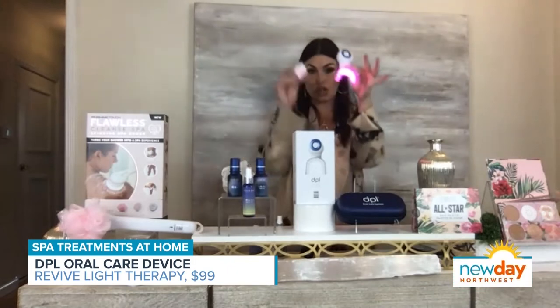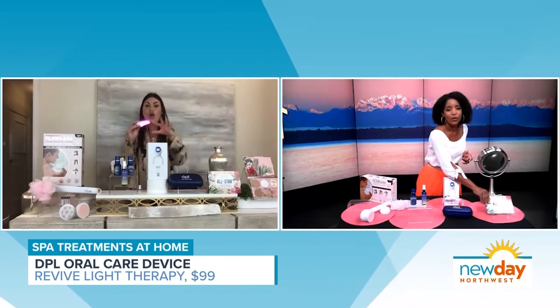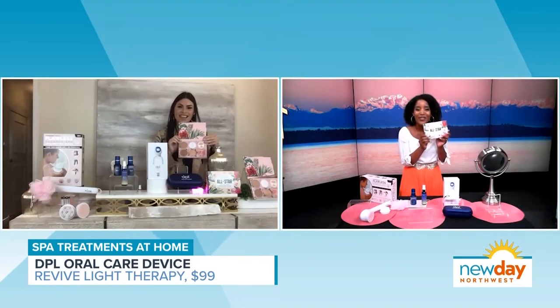It comes with a charger and a travel case, which I love — something you can use at home or pack and take with you. And this is so cute — it's a palette. I love the fun exterior of it.